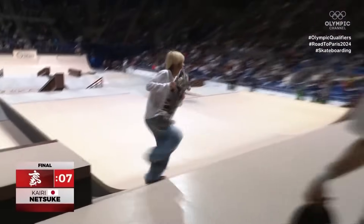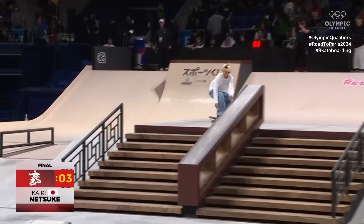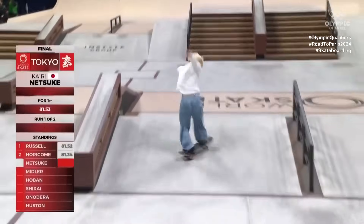Crooked grind, nollie flip out. Get it, Kairi. Kairi was first place as we went through to our semifinals yesterday, wasn't he? And you can see why.